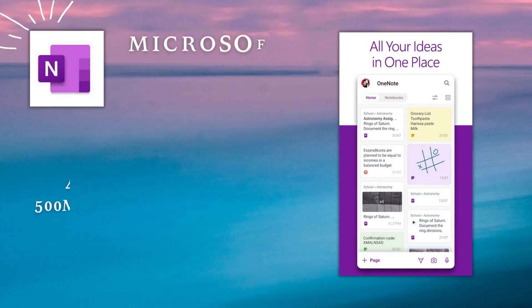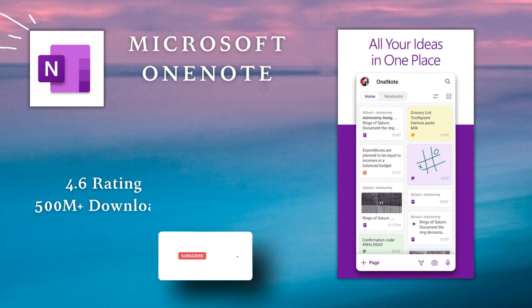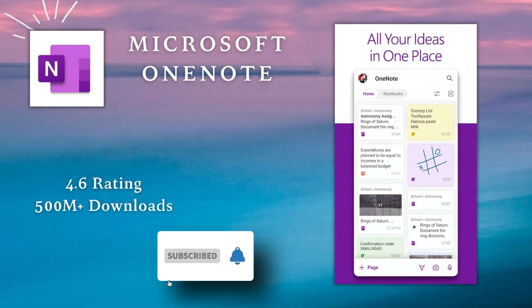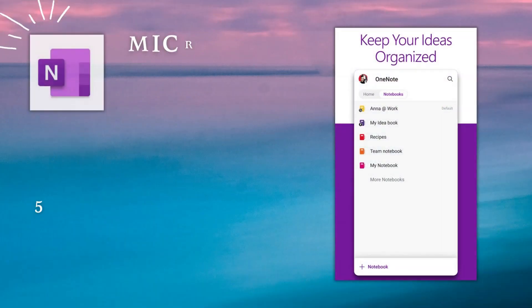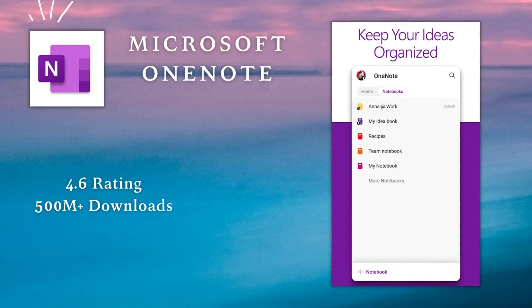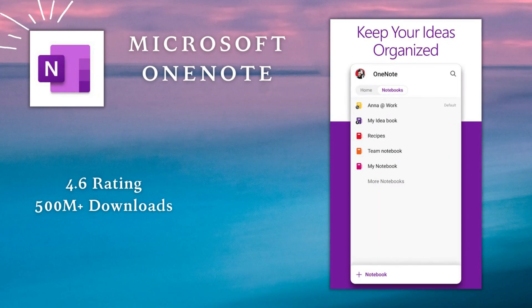Microsoft OneNote is one of the best tools for taking, organizing, and sharing all kinds of notes, from quick memos to extensive documentation. For that reason, OneNote works really well for personal and business needs.